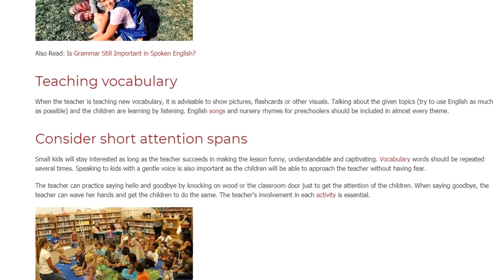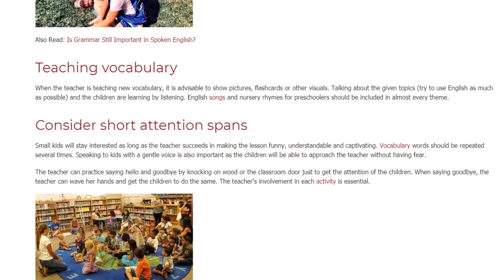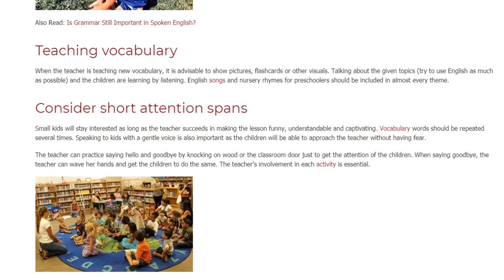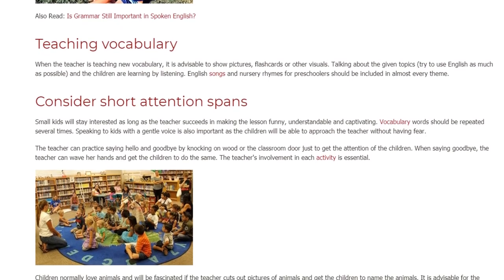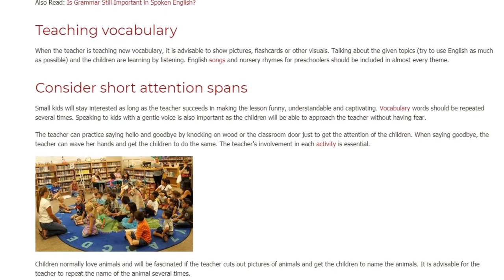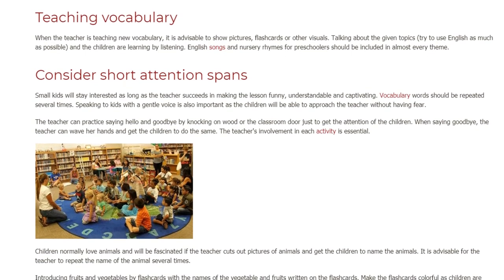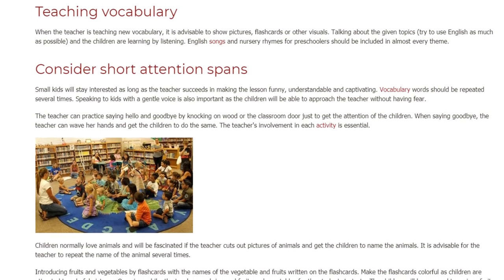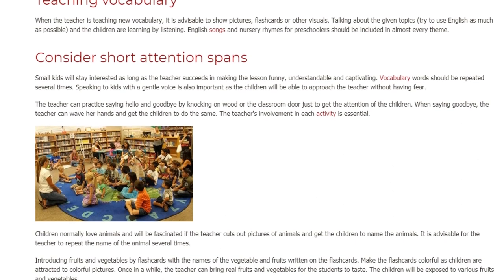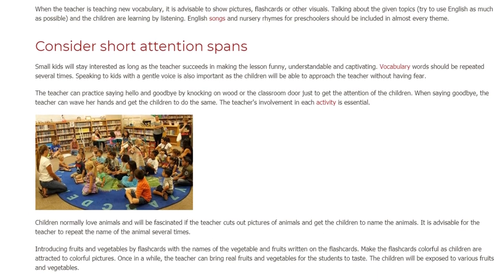The teacher can practice saying hello and goodbye by knocking on wood or the classroom door just to get the attention of the children. When saying goodbye, the teacher can wave her hands and get the children to do the same. The teacher's involvement in each activity is essential. Children normally love animals and will be fascinated if the teacher cuts out pictures of animals and gets the children to name them. It is advisable to repeat the name of the animal several times.